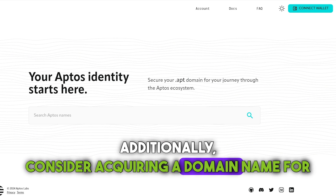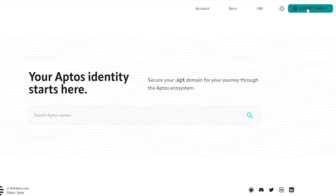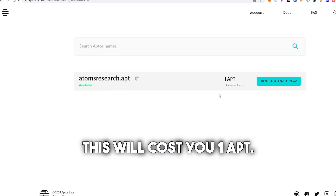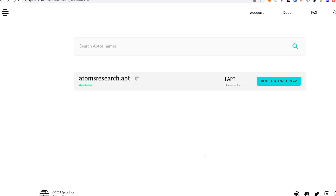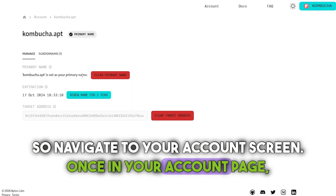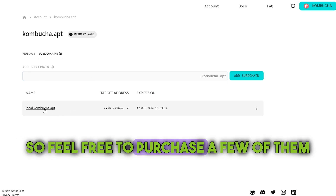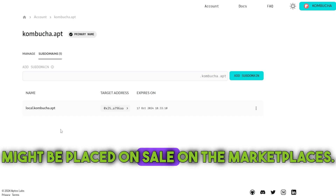Additionally, consider acquiring a domain name for your wallet as a proactive step to bolster your online presence and identity. Connect your wallet and choose the desired domain that is at least six symbols or longer. This will cost you one APT. If the name is available to register, confirm the action by clicking register for one year or more. Creating a subdomain might be a useful thing to do as well, so navigate to your account screen. Here you can purchase subdomains, which are like smaller versions of your main domain. By the way, all purchased domains and subdomains might be placed on sale on the marketplaces.